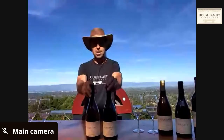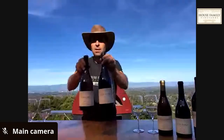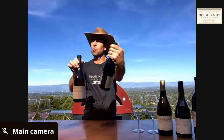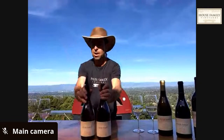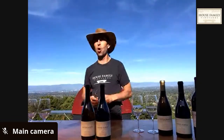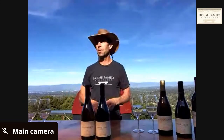We're primarily focused on the Coast View Vineyards wines — the Chardonnay and the Syrah. It's the 2016 Syrah and 2017 Chardonnay we're going to taste. If you have those wines with you, I encourage you to open those up. If not, open up something to taste along with me.